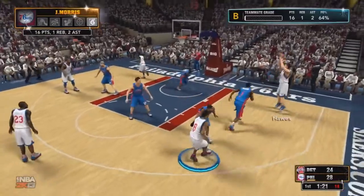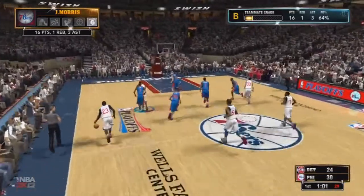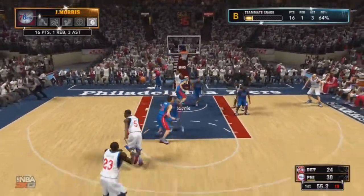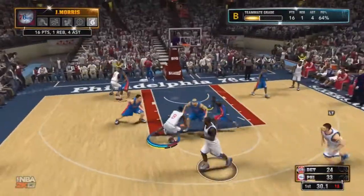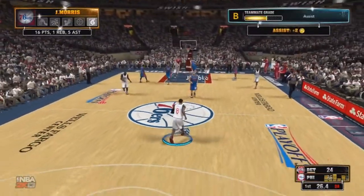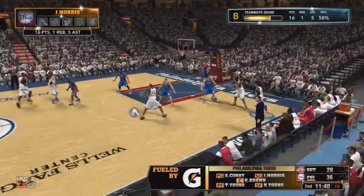We get double teamed, find Spencer Hawes, and he gets that mid-range to go. Getting assists as well as points. We get the pass from Richardson, give it back to him, and he makes that 3. Finding an open teammate and we are trying to pull away early. Trying to get to the basket, can't do it, pass it to Richardson for another 3. Finding them once again, getting these assists, and we do have the 10-point lead going into the 2nd quarter. Good start — like I said we need to do. Let's take this momentum into the 2nd quarter.